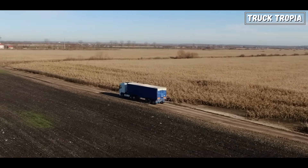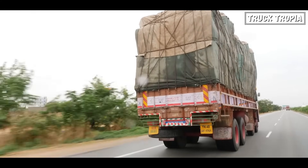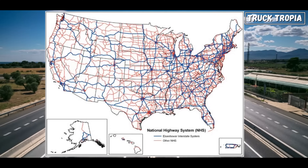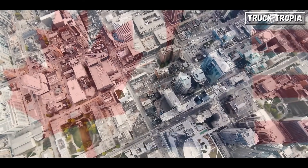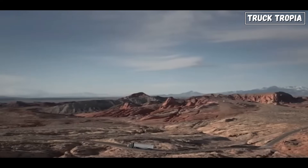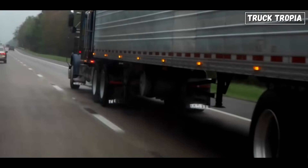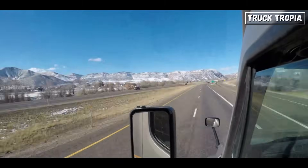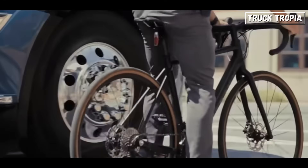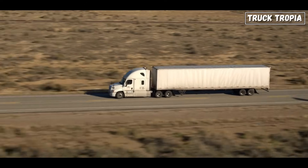In European cities, trucks may need to negotiate tight corners, low bridges, and pedestrian zones while making deliveries, necessitating agile and responsive vehicles. In contrast, North America boasts expansive highway networks that traverse vast distances. Highways in North America, particularly in the United States and Canada, are typically wide, well-maintained, and designed for long-distance travel. North American highways feature straighter routes with fewer sharp turns and elevation changes, allowing trucks to maintain steady speeds and minimize frequent acceleration and deceleration. As a result, trucks in North America may prioritize fuel efficiency and aerodynamics over sheer horsepower.